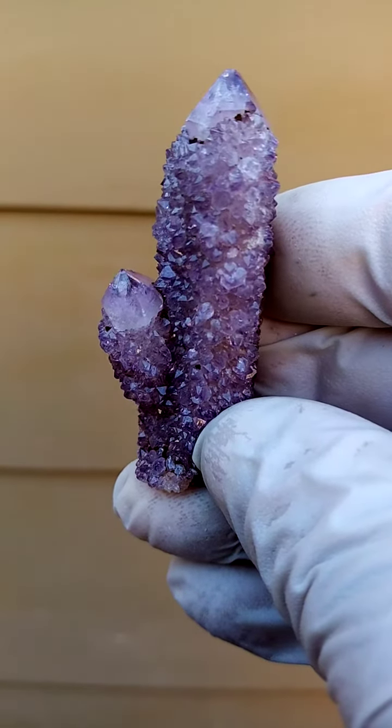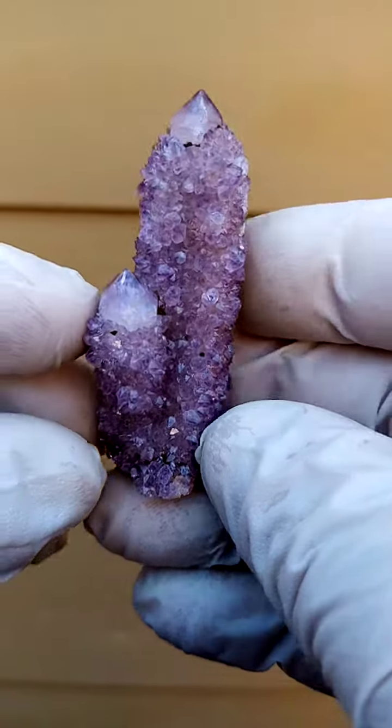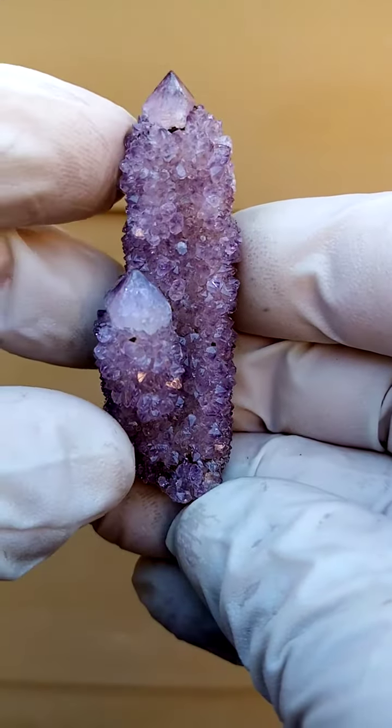Beautiful form from the home of the Spirit Quartz, Boekenhouthoek, South Africa. We have what is typical to this deposit: a central quartz crystal surrounded by the smaller ones.